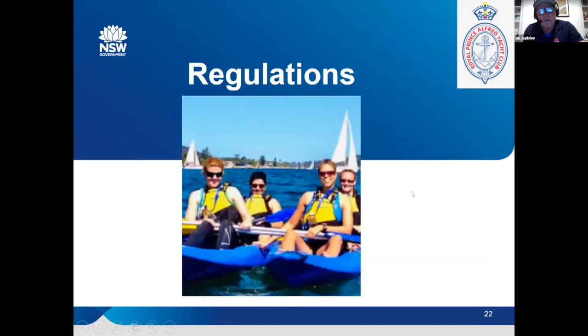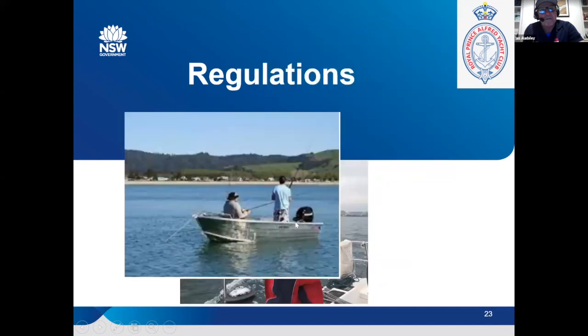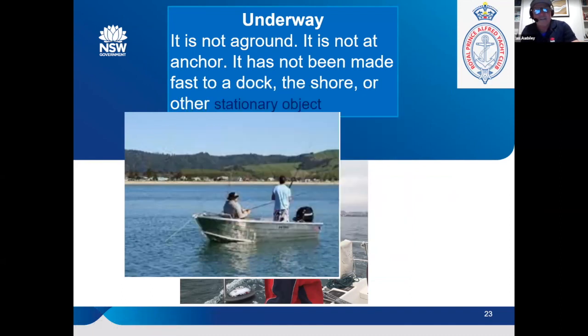Some other regulations: if you've got canoes or kayaks in the water, there's no absolute definition in the regulations, but it's recommended that power and sailboats give way to paddle craft and rowing vessels. The thing about recreational fishing boats that are moored — a boat at anchor is technically not underway. Once they're underway, then the whole argument changes. A vessel is underway if it's not aground, not at anchor, and not made fast to a dock or shore. If you're drifting, that boat is technically underway.